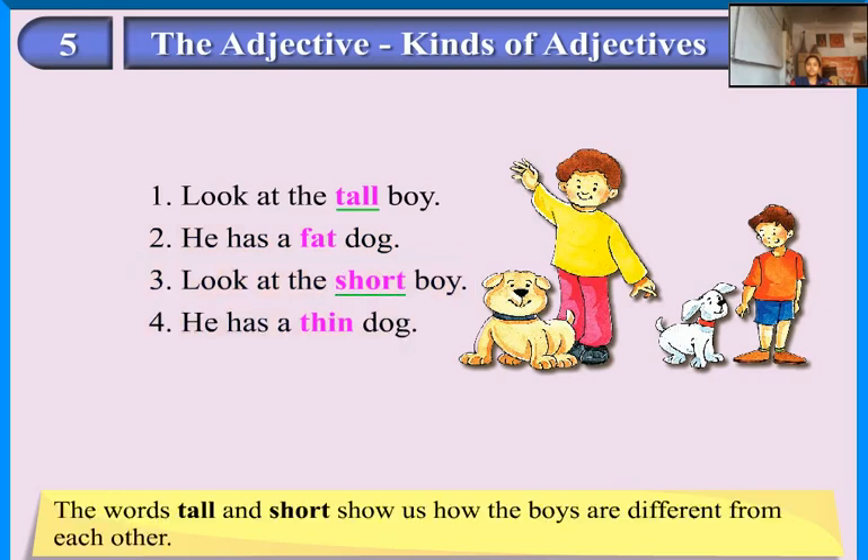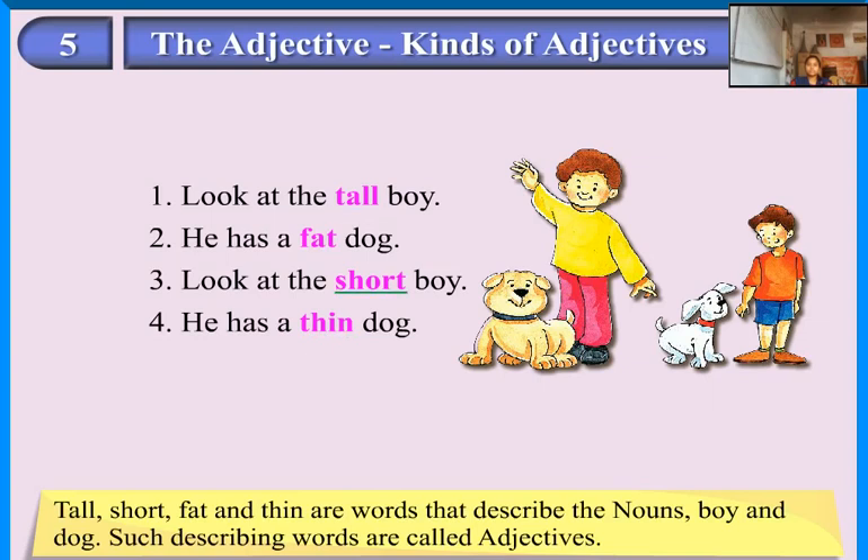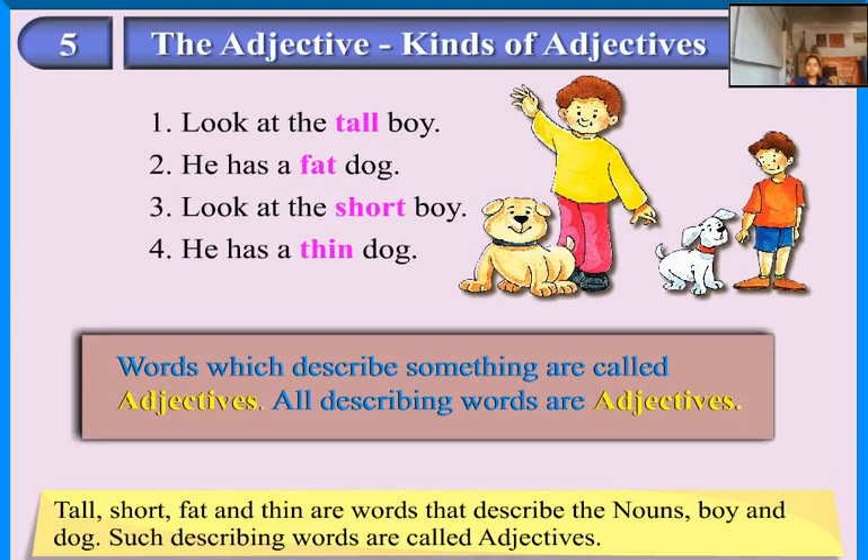The words tall and short show us how the boys are different from each other. The words fat and thin show us how one dog in the picture is different from the other dog. Tall, short, fat and thin are words that describe the nouns 'boy' and 'dog'. Such describing words are called adjectives. Words which describe something are called adjectives. All describing words are adjectives.